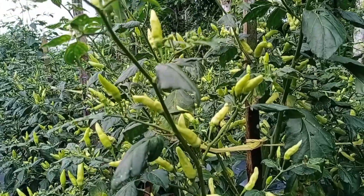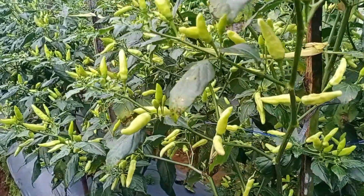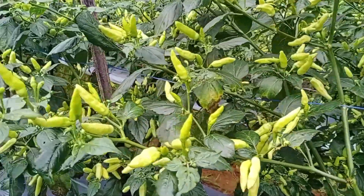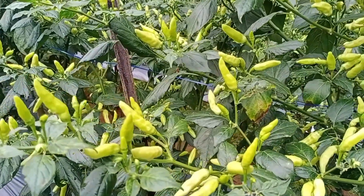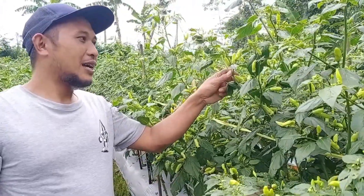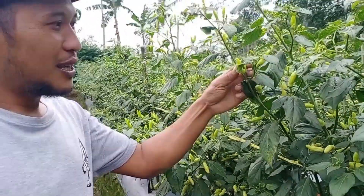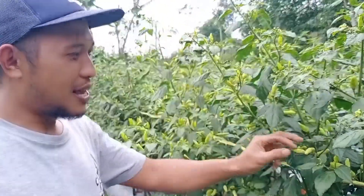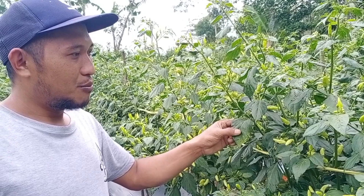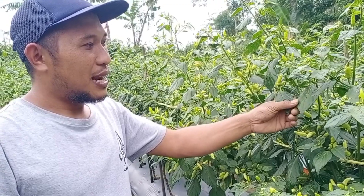Bisa dilihat tanaman saya tidak ada antraknos, sehat. Dan ini sudah panen empat kali. Jadi teman-teman bisa pakai metode dari saya. Ini contoh tanaman saya yang bebas dari antraknos — cabenya keras, dan daunnya mengkilap meskipun di musim ekstrim seperti ini.